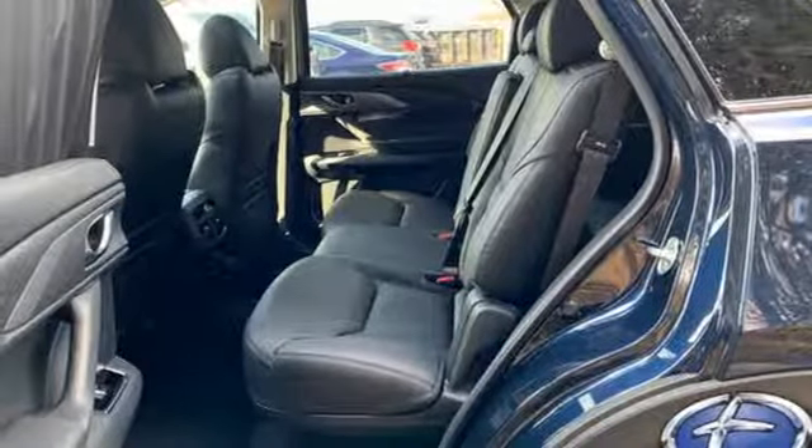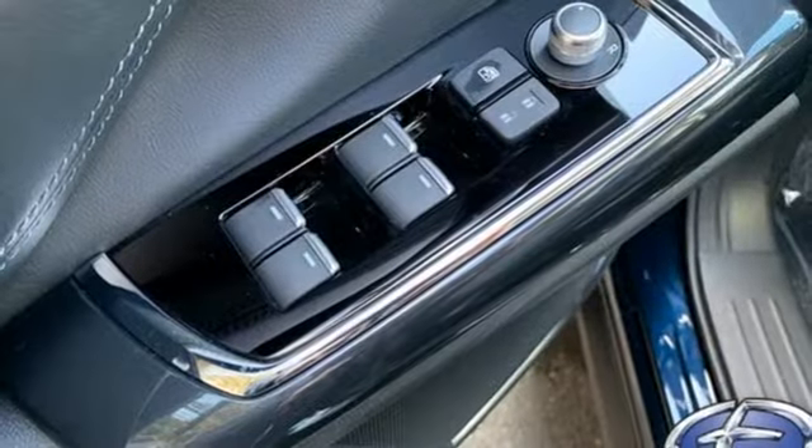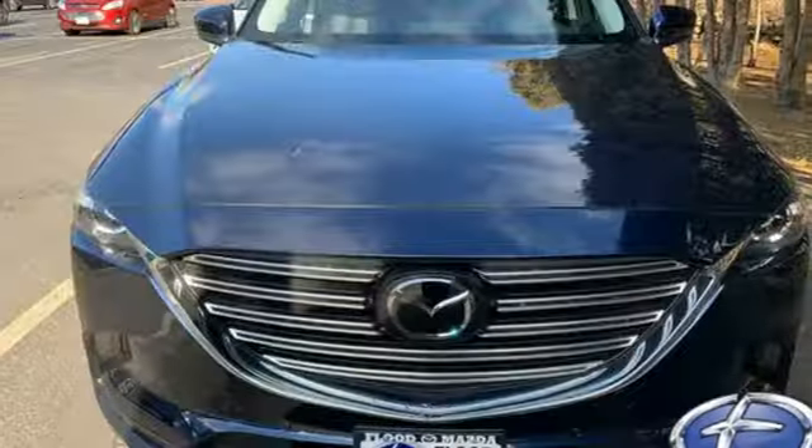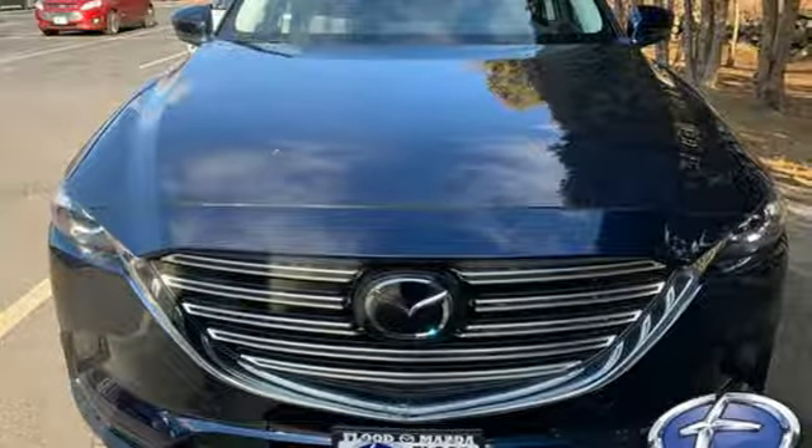Express open and close sliding and tilting sunroof, gas pressurized shocks and automatic transmission. See what it can do for you when you take it for a test drive.